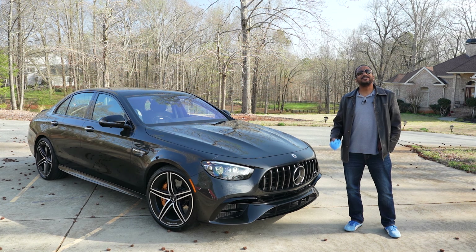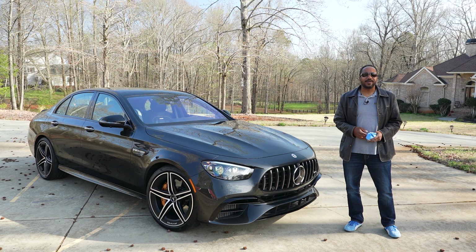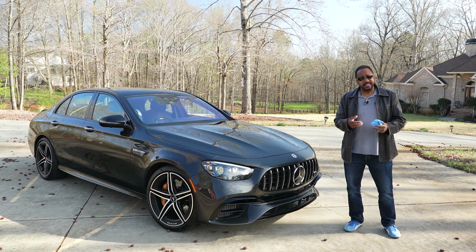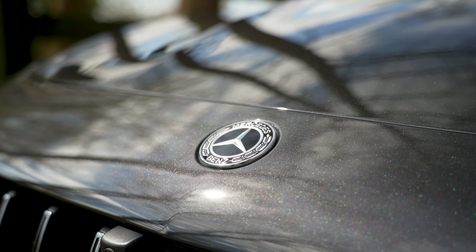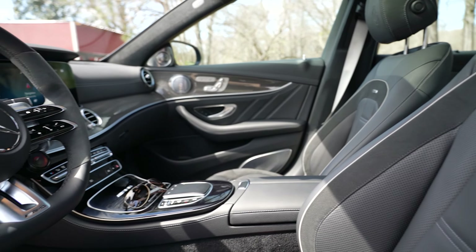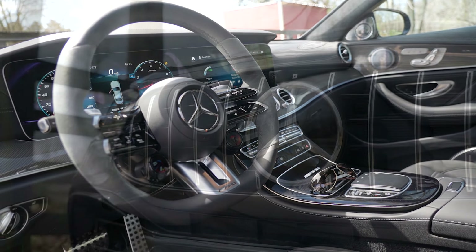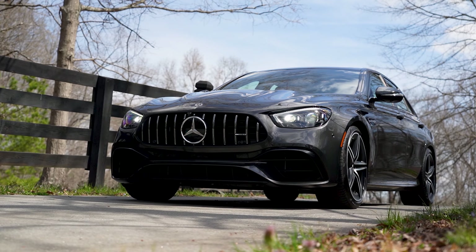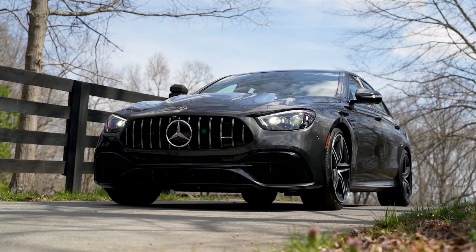This is just about the perfect Mercedes for me. I'm Chris from Auto Academics, and today we're going to take a look at a 2021 Mercedes AMG E63 S sedan. I say just about because there's one detail that Mercedes offers that I prefer more, but I'll get to that in a bit.